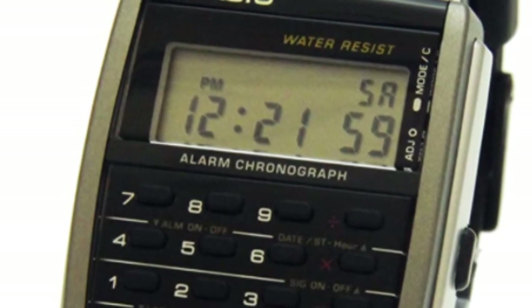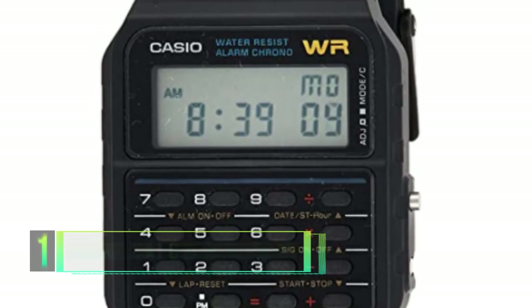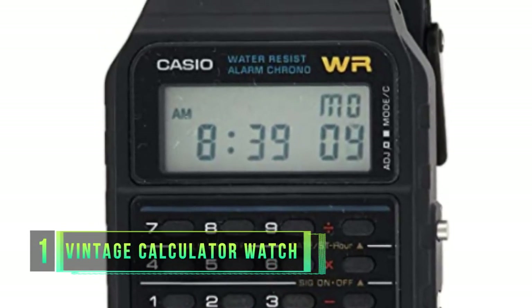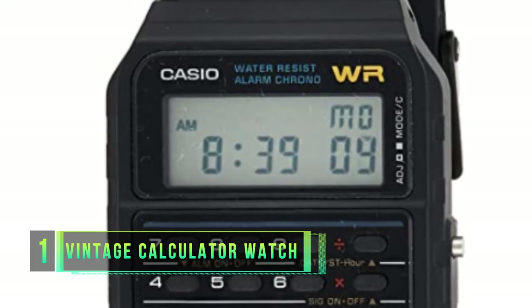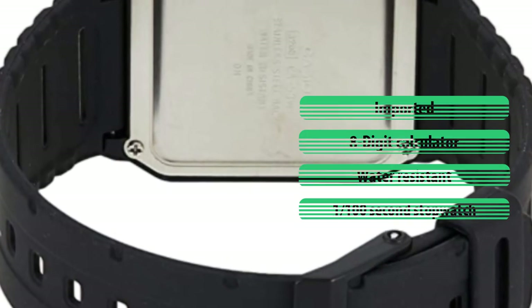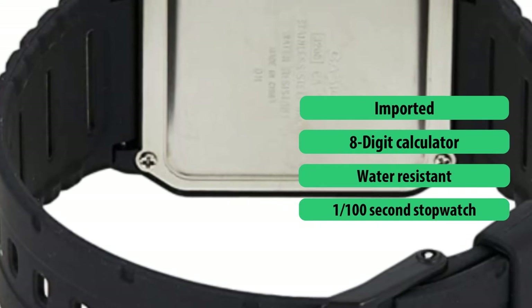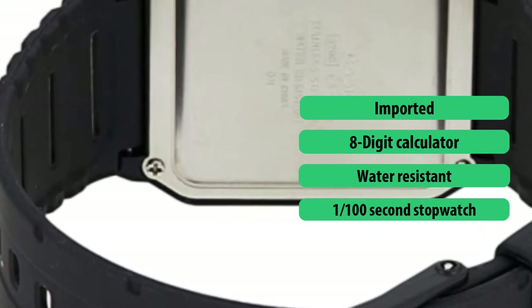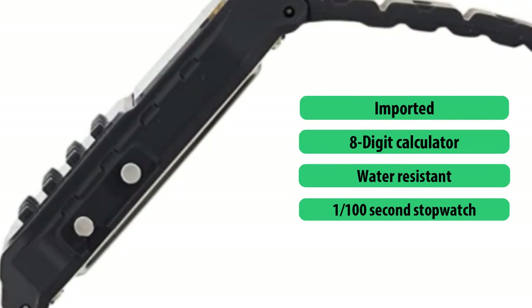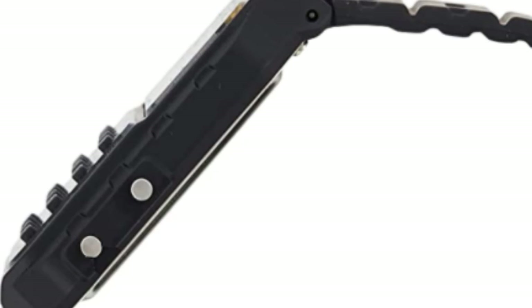Number one: Casio Men's Vintage Calculator Watch. Casio is a brand known globally for its production of highly impressive and functional scientific equipment as well as watches, so it is no surprise that it is now possible for these two entities to become one flawless unit for easy use by the modern generation. The Casio Men's Vintage CA-53W-1 Calculator Watch is a well-designed unit made for use by a broad range of individuals.